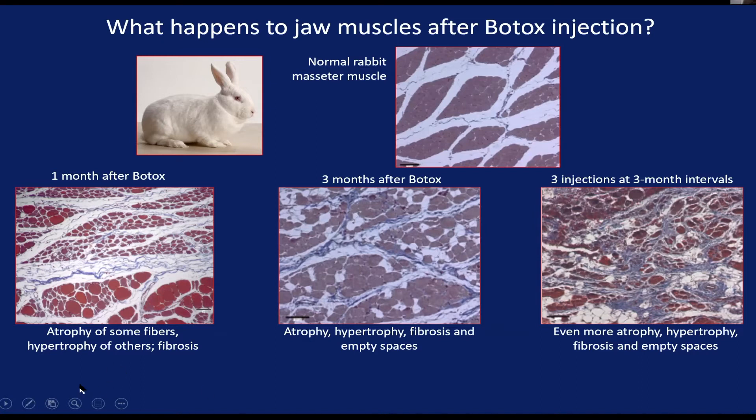After we put the Botox in — this is one month after Botox goes in, just when muscle activity is beginning to come back in rabbits — as expected, a lot of these muscle fibers are atrophied because the treatment paralyzes them, so it's like bed rest; the muscle fibers just shrink. Interestingly, some of the muscle fibers are really big — bigger than normal, as if they were not affected by the Botox and are compensating for the loss of all these little shrunken ones.